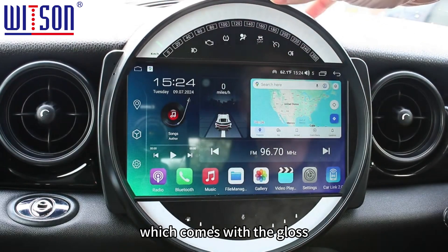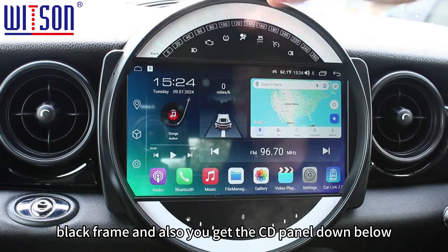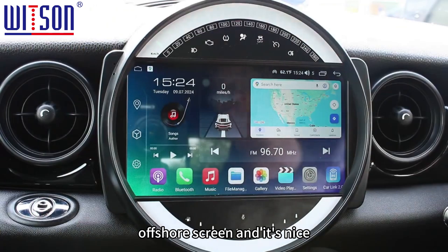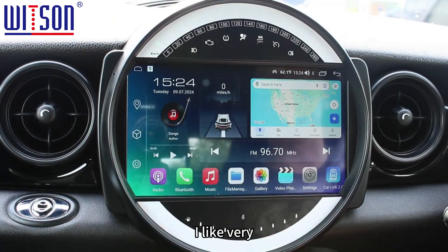We do have another more expensive system on the website which comes with a gloss black frame, and you also get the CD panel down below. It's a pretty good setup with a nice screen.